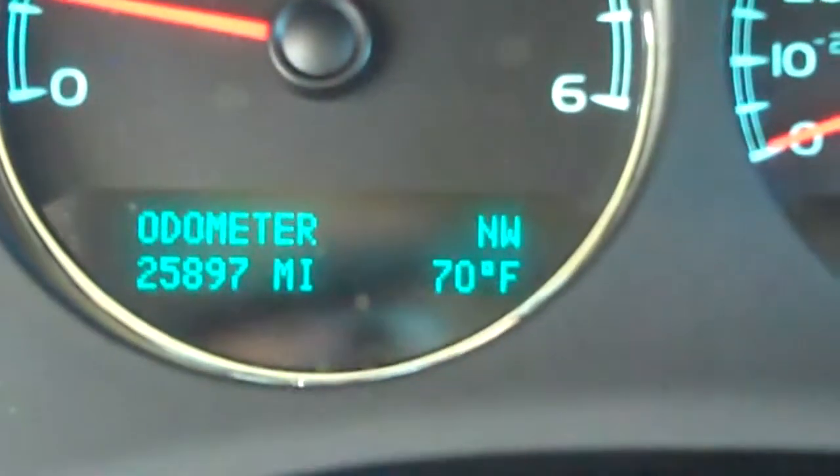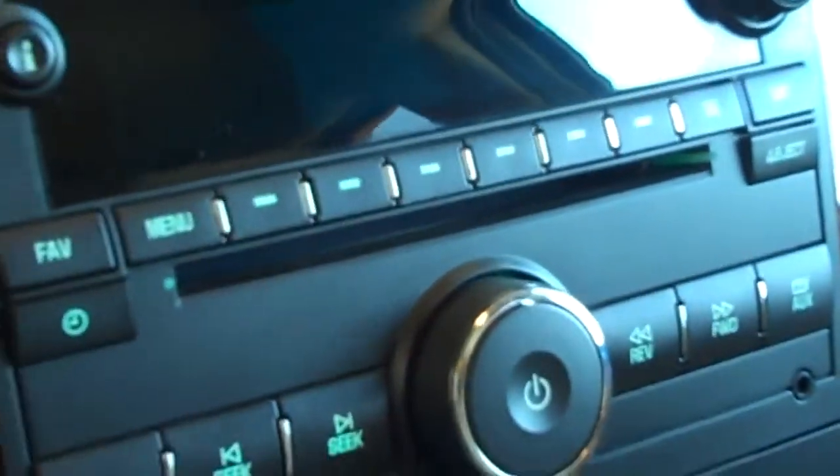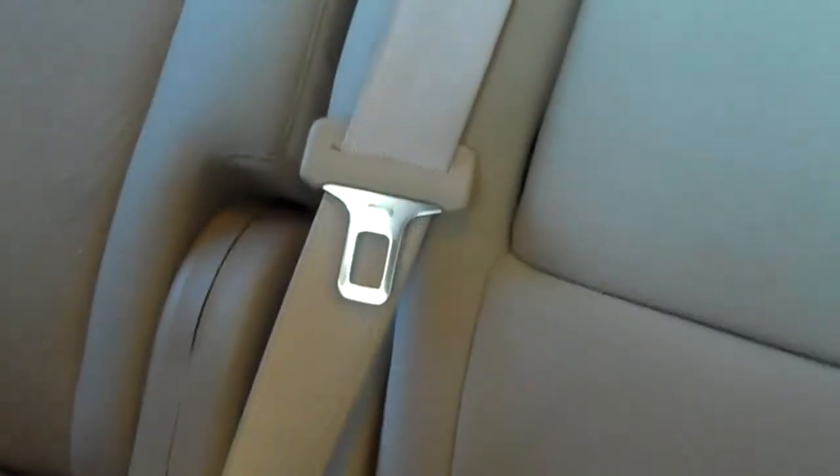25,000 miles. The vehicle is a non-smoking vehicle. Really nice on the inside, almost like brand new in here. That's cloth interior. Third row seating in the back, so this vehicle will seat up to seven or eight comfortably.